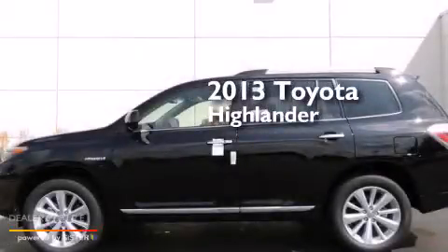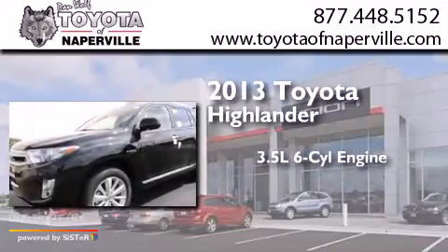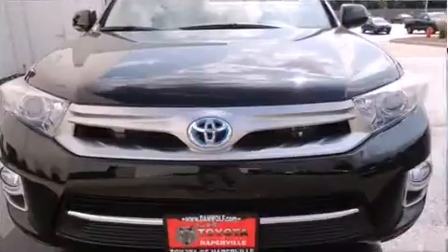This is a brand new 2013 Toyota Highlander. It has a 3.5-liter, six-cylinder engine, a continuous variable transmission, and all-wheel drive.